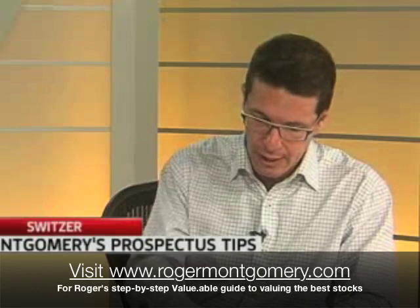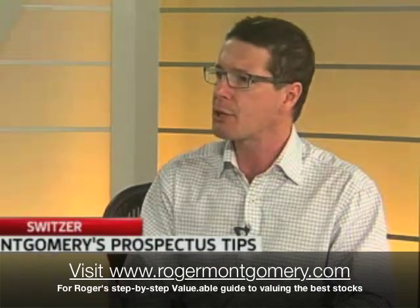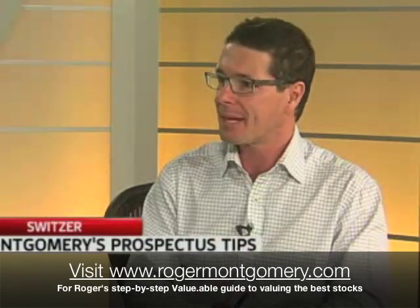Where was this information? It was on page 33 and page 32 of the prospectus. What private investor goes to page 32 or 33 of the prospectus?